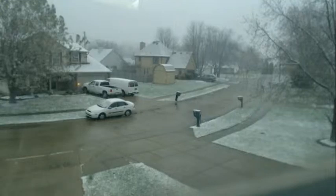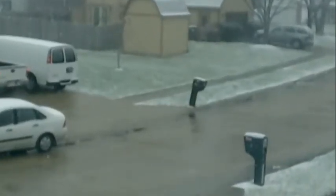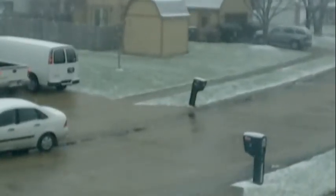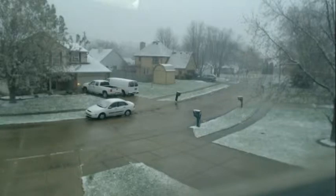I want to get this done before dark, but it's coming down pretty good out there. We've got snow covering the ground already, and we could have some pretty decent snow by morning.